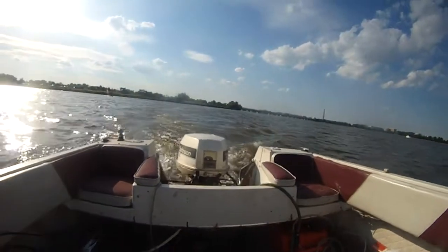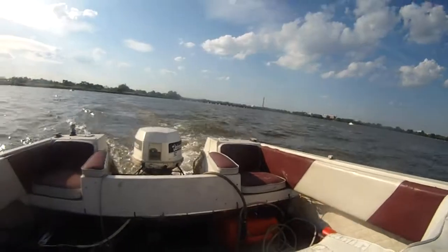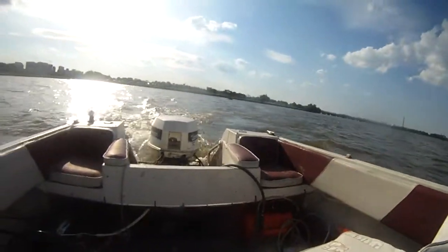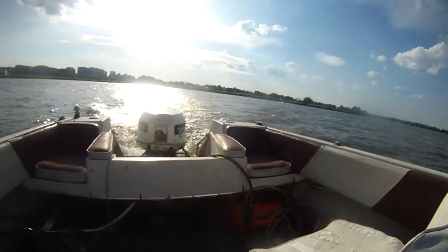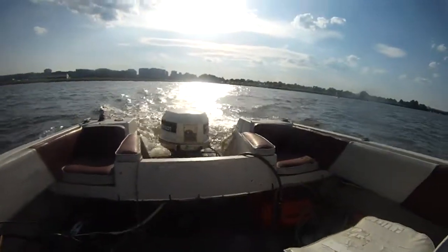Kickin' and Runnin' with the Washington Monument in the back. Beautiful. My Johnson 90 horsepower, kickin' and runnin'. Beautiful.